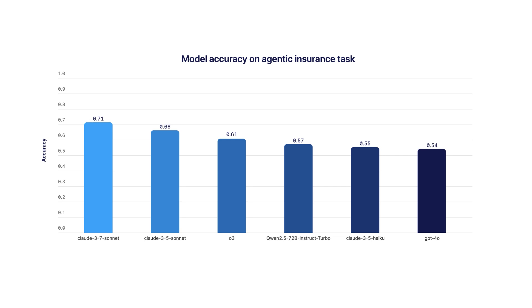It was developed to be distributionally diverse, covering multiple specialized sub-task types, and it was built to be challenging, with a top frontier LLM performance of 71% and optimal efficient routes taken only about 35% of the time.